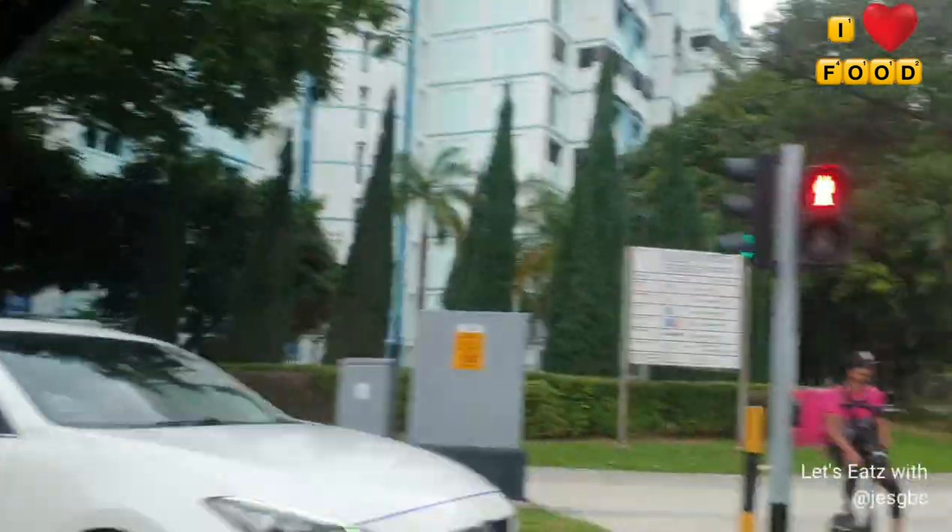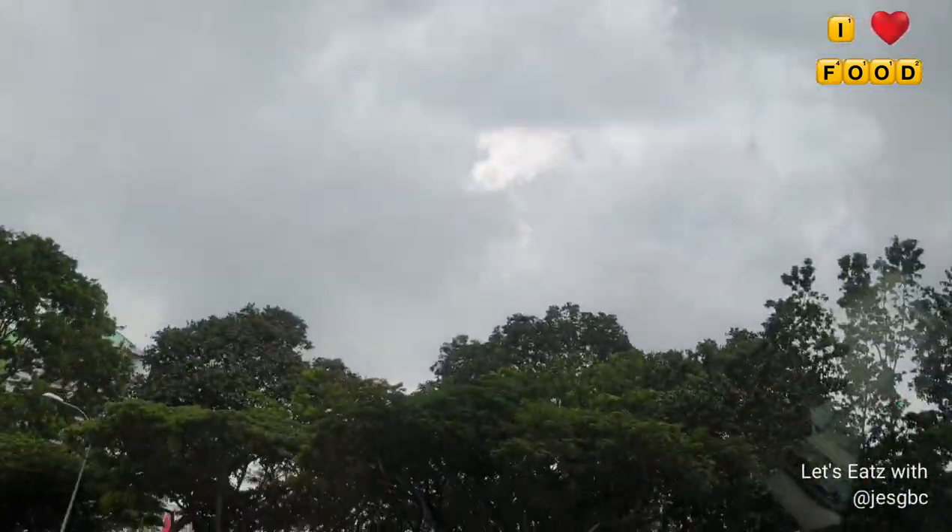Hi guys, welcome back to another video and welcome back to our channel. Today we are on our way to Orchard Central for a Chinese a la carte buffet at a restaurant called Ban Heng. It looks like it's about to rain, but we're on our way there. I'll show you the menu later because I saw it online and it looks really good — can't wait!